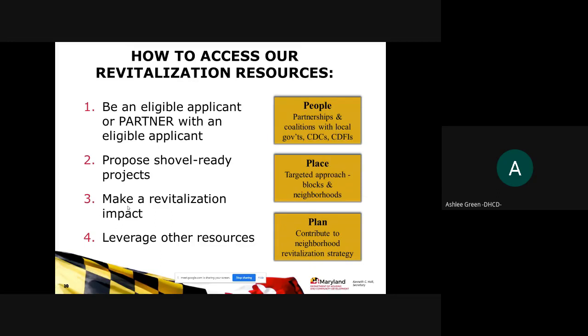The second P is plan: the target area must have a plan for revitalization with goals, outcomes, and strategies. The third P is people: there must be strong local leadership supporting the plan with engaged community stakeholders ready to assist with implementation, as well as partners. Understanding whether a local government is acting as a lead agency and dispersing funds to partners, and how the partnership and people plan work together, is very important when accessing revitalization resources.